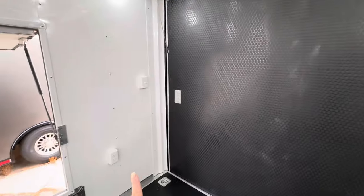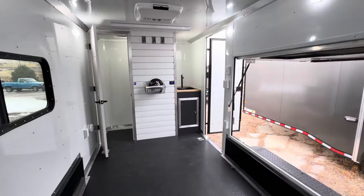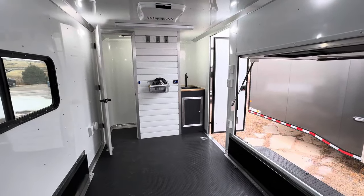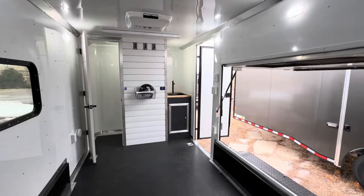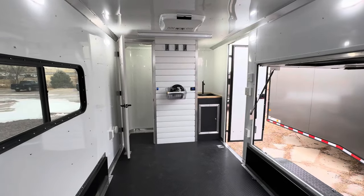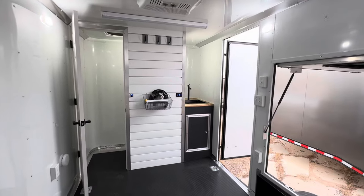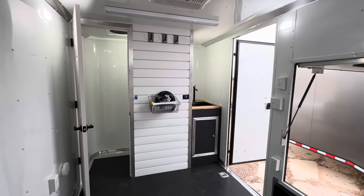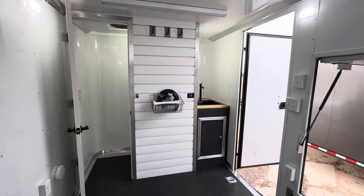We do have interior outlets so you can plug things in, run your computer, work out of here — use it as your mobile office, your camper, whatever you want to do. We'd love to earn your business. Check us out at coloradotrailersinc.com, email us at sales@coloradotrailersinc.com, or give us a call at 303-688-8485. Most importantly, go out and have an amazing day!